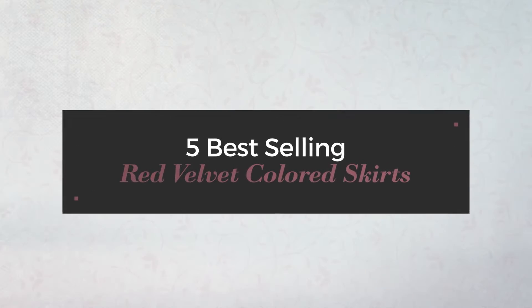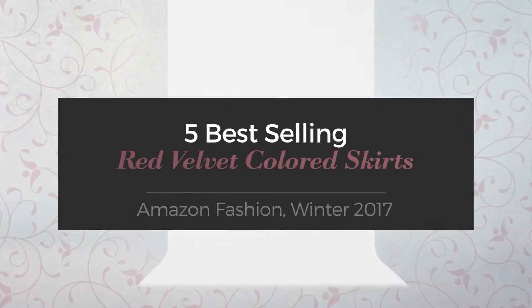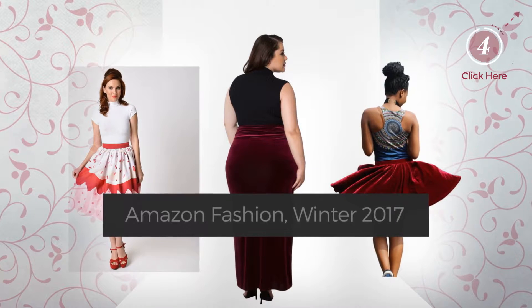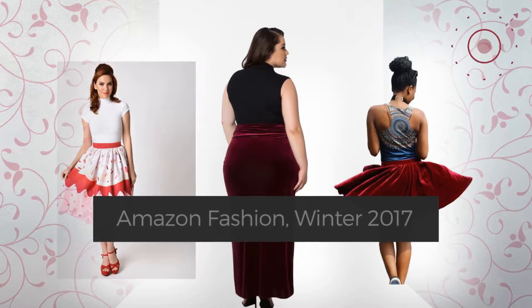5 Best Selling Red Velvet Coloured Skirts on Amazon Fashion, Winter 2017. At any time, click the circle and check for updated deals on your favourite skirt.